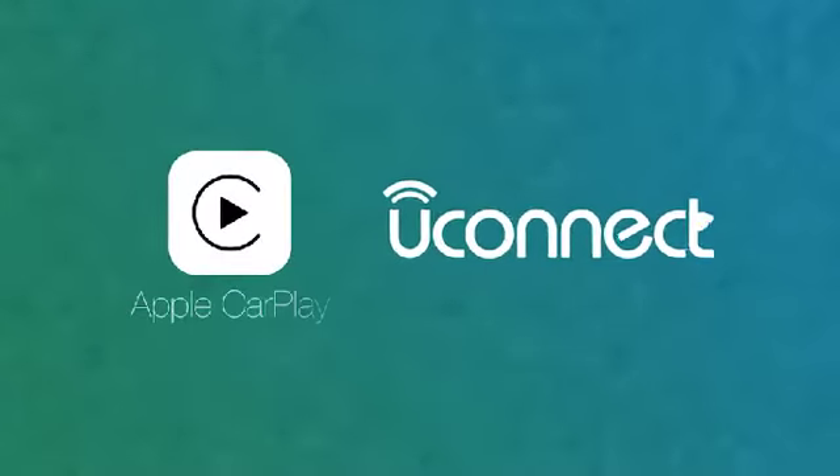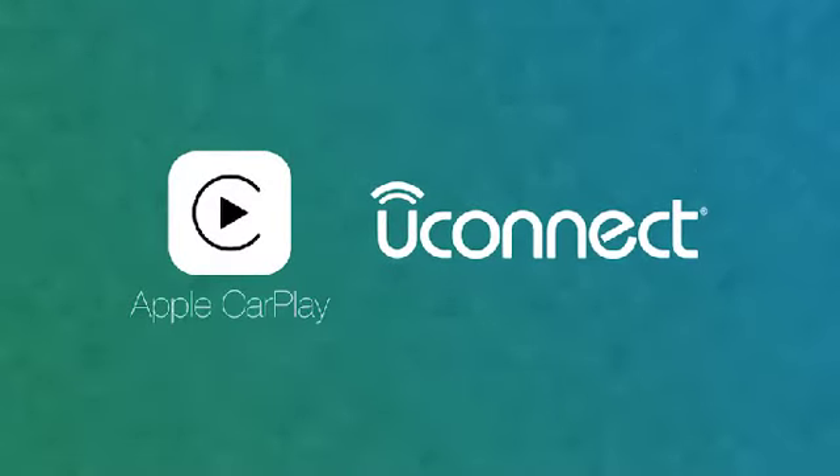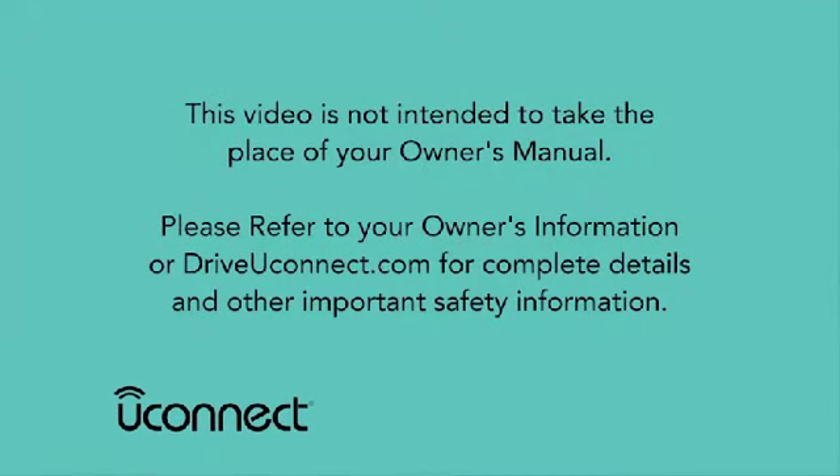So, sit back and get the most out of your iPhone on the go with Apple CarPlay and Uconnect. This video is not intended to take the place of your Owner's Manual. Please refer to your Owner's Information or DriveUconnect.com for complete details and other important safety information.